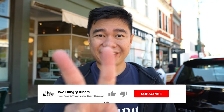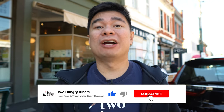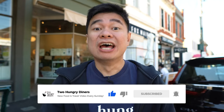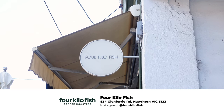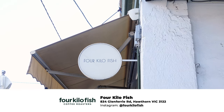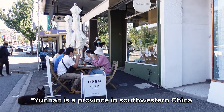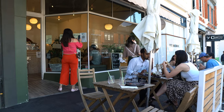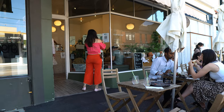Good day guys, it's Peter and Oni behind the camera. Together we are two hungry diners. Welcome back to our very first brunch review in 2022. Today we are in Hoxton and we are reviewing this cafe called Four Kilo Fish. This is a Yunnan-inspired brunch cafe and one of the highest rated new cafes here in Hoxton.